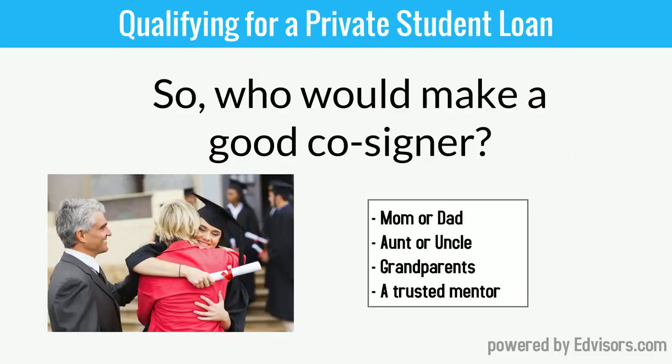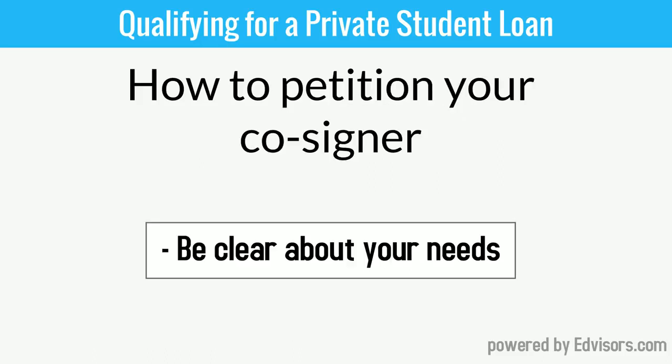So who would make a good cosigner? Mom, dad, your aunt or uncle, maybe one of your grandparents, or even a trusted mentor. Now for the hard part — the courageous conversation. How do you ask someone to be a cosigner for a private student loan?